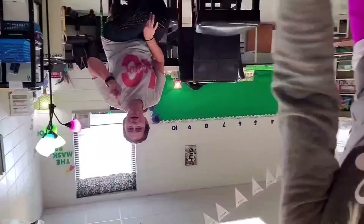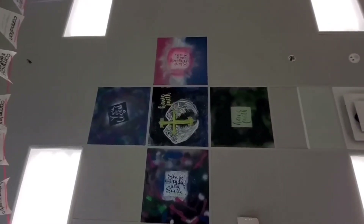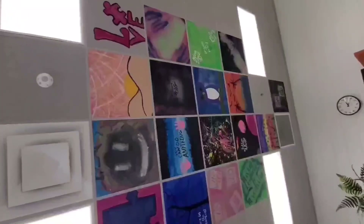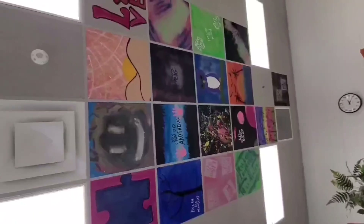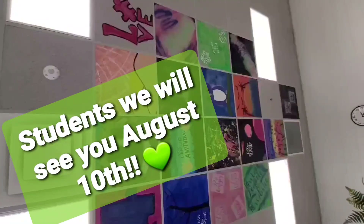One more surprise — our summer class also prepared some art for us. Look at our new ceiling tiles! Some inspirational quotes, some awesome paintings and pictures — just a little spruce up the room for you guys. See you soon. Love y'all!